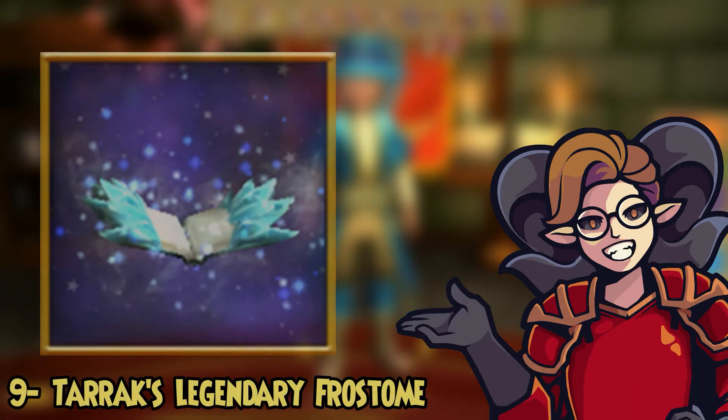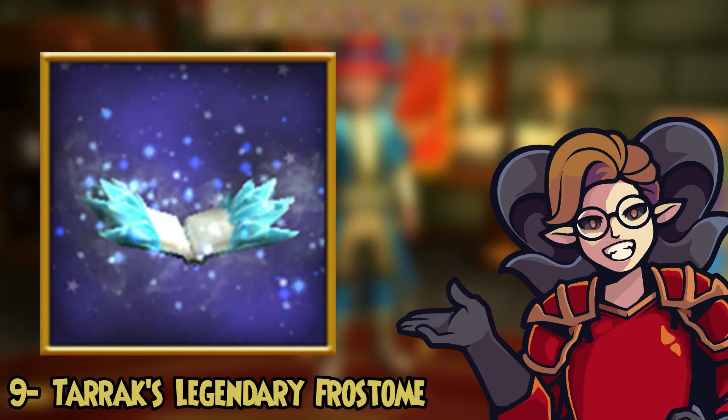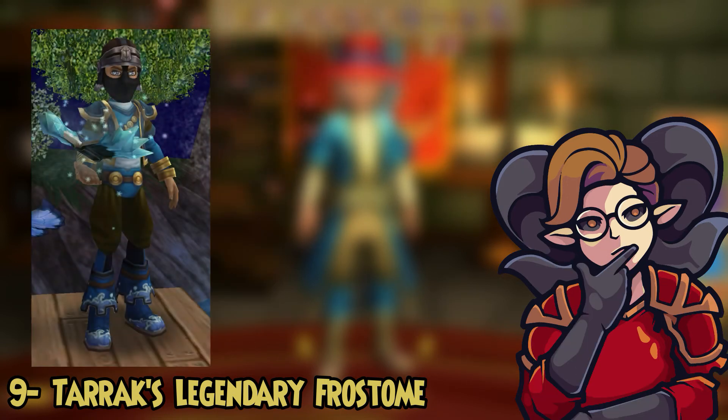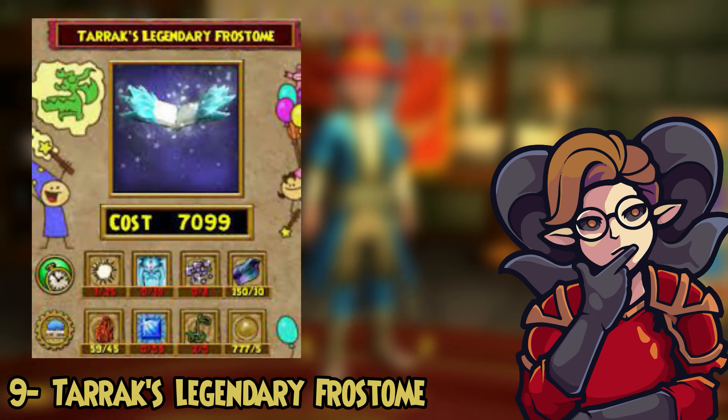For number nine we've got the Tarax Legendary Frost Tome. This is an incredible looking book wand for ice wizards that can be crafted from Ignis Farrick in the Arcanum. This is a beautiful wand — if you're an ice wizard then I would definitely go craft it right now.